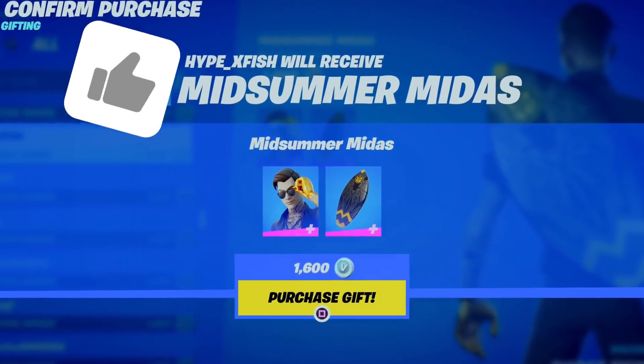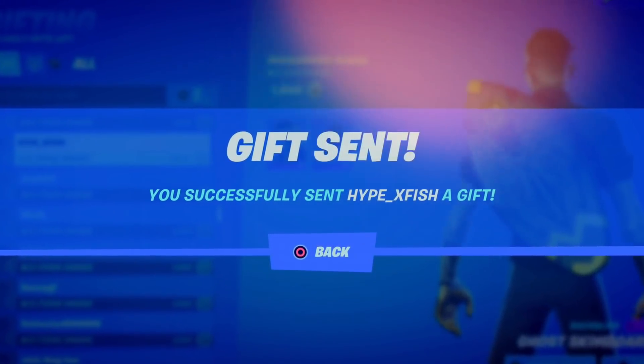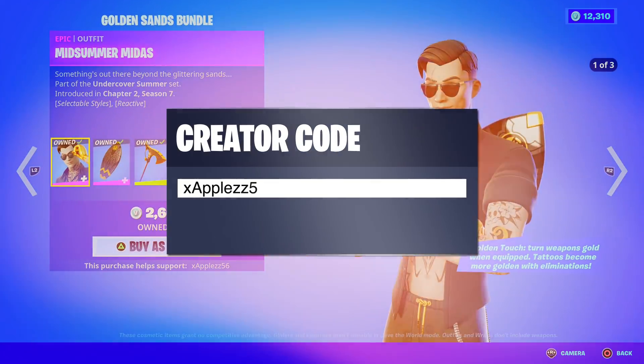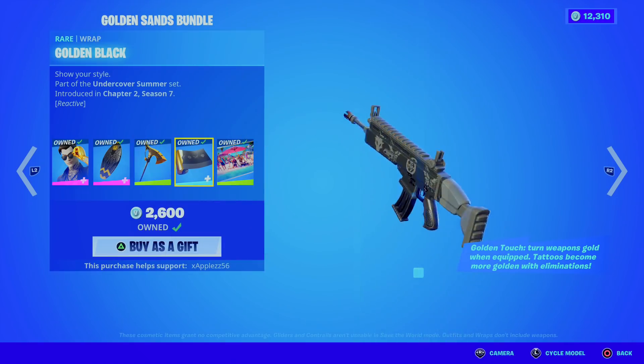Drop a like on the video, turn on all notifications and leave a comment with your Epic ID down below. And remember, if you guys are picking up anything from today's item shop, do continue using my support or creator code XRBOS56 in the Item Shop as it does help me out a lot and it helps me do more giveaways for you guys. Hashtag ad.